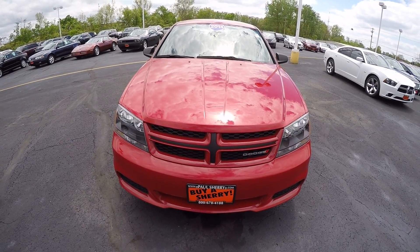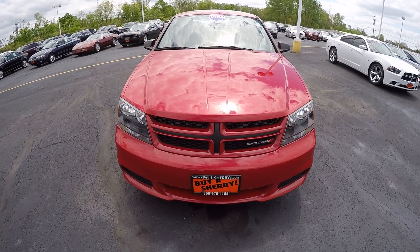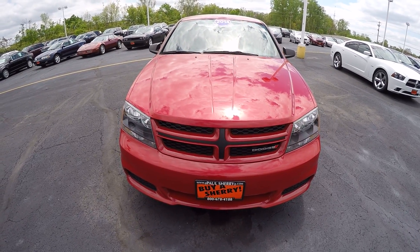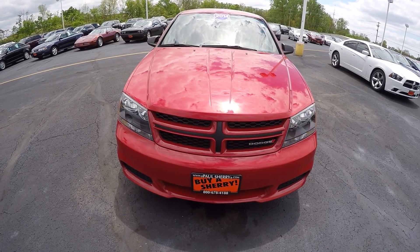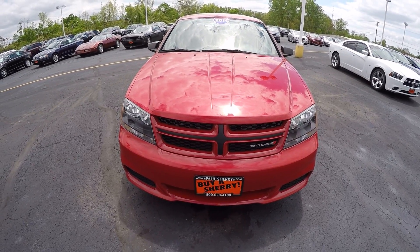Hi folks, Nick Ruiz here with Sherry Chrysler Dodge Jeep Ram and RVs in Piqua, Ohio. Today I'm showing you a 2014 Dodge Avenger, stock number CP14902.